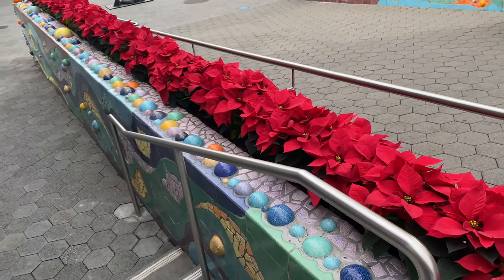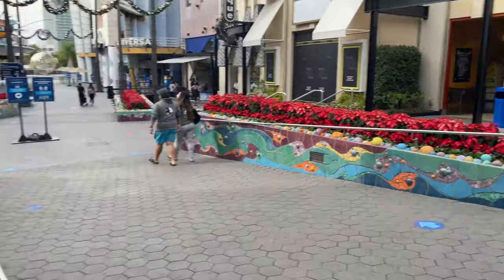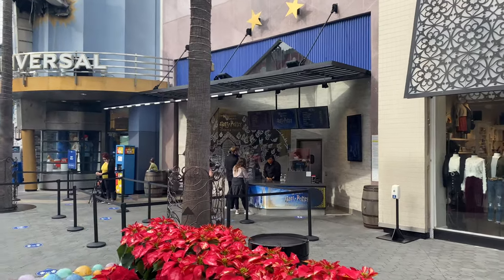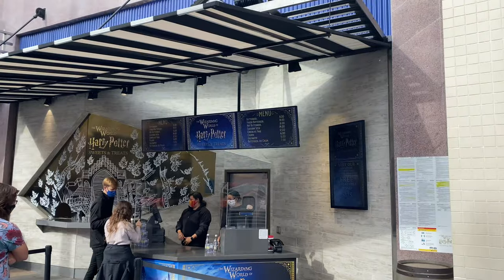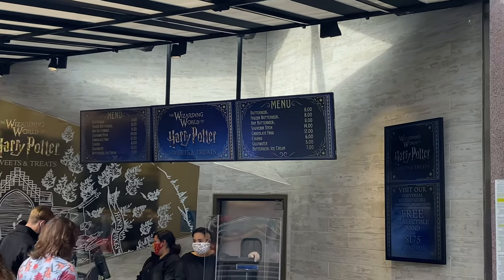Here they have Christmas flowers — poinsettias — out in CityWalk, how nice. And the rumor is true: they now have Butterbeer out in CityWalk. A Butterbeer is $8, which I'm gonna get one right now.